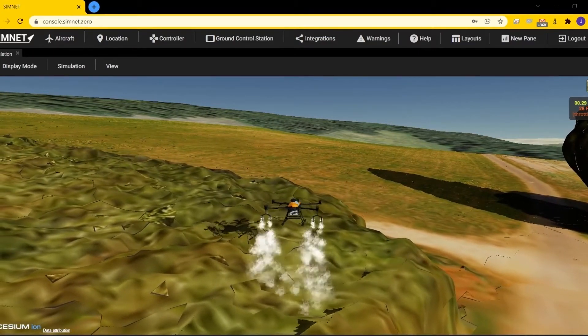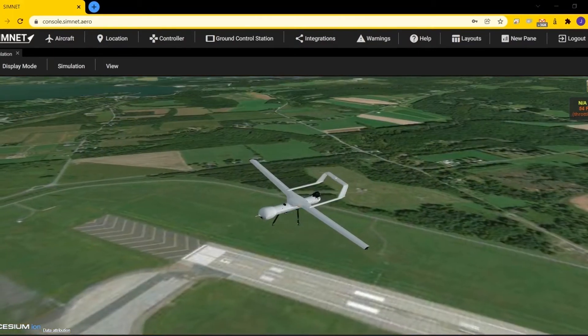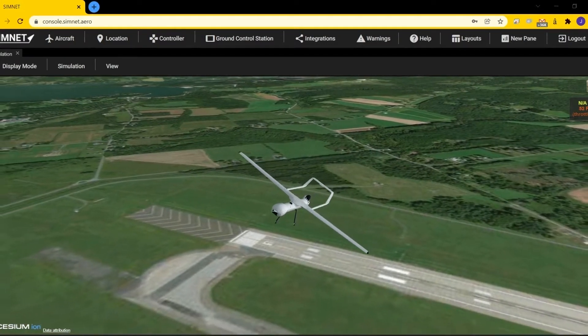Simnet can simulate any type of drone platform, including multicopters, fixed-wing aircraft, VTOLs, and helicopters.